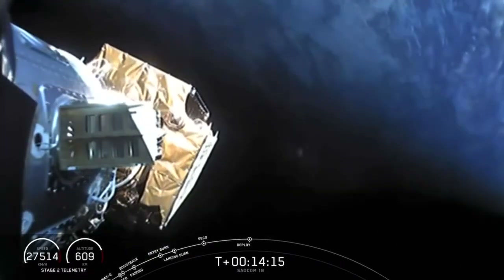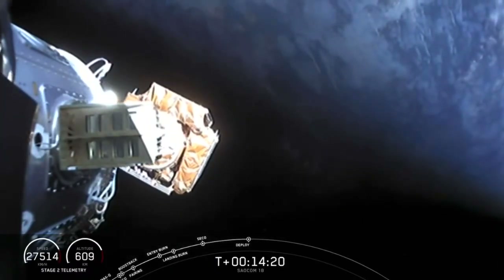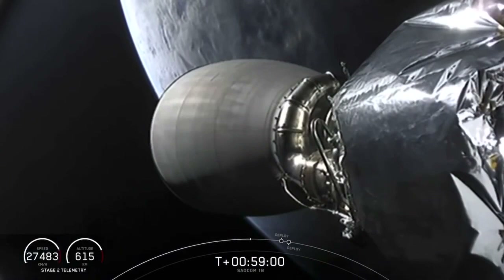Salcom separation confirmed. Successful deployment of that Salcom 1B satellite. We'll see you next time. Bye.